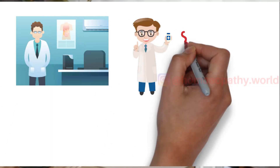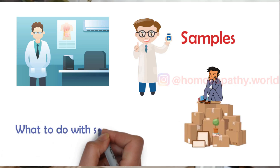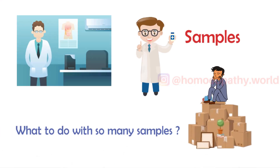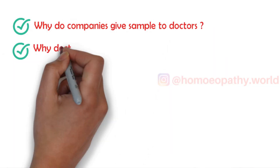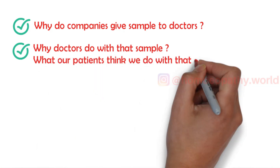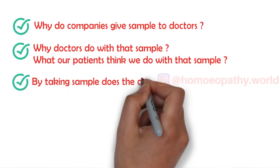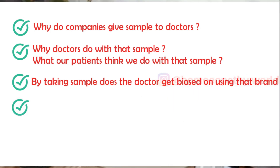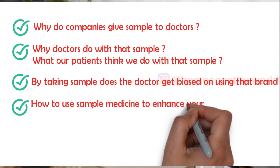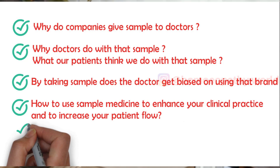In the beginning of my clinical practice, I used to have piles of samples collected with me and I didn't know what to do with them. So in this video, we are going to discuss why companies give samples to doctors, what doctors do with those samples, what patients think we do with them, and how to use sample medicines to efficiently enhance your clinical practice or increase patient flow in your clinical setting.